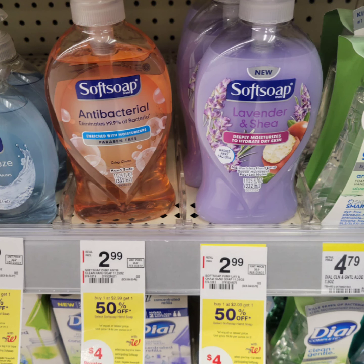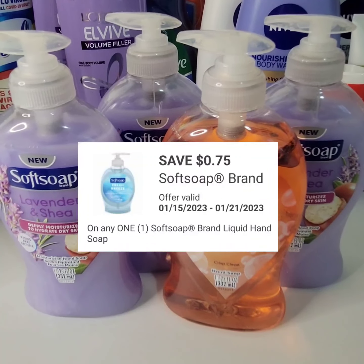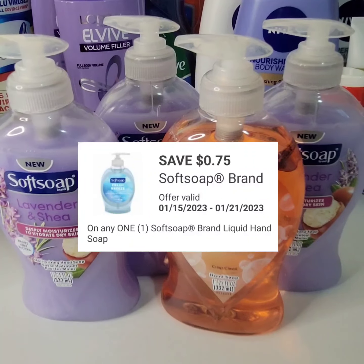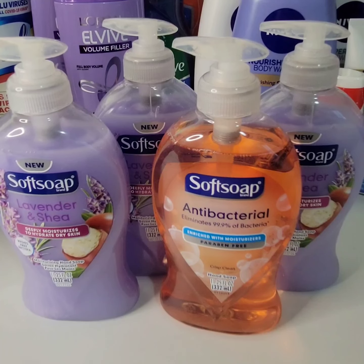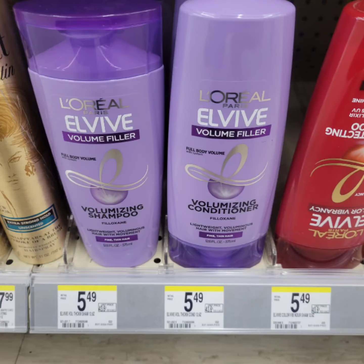Soft Soap hand soap, 11.25 fluid ounce, is $2.99 each. Buy one, get the second one at 50% off. When you buy four, you get $4 in register rewards. I only have one digital coupon for these at 75 cents. After getting back the register rewards, the cost will go down to $1.06 each before tax.